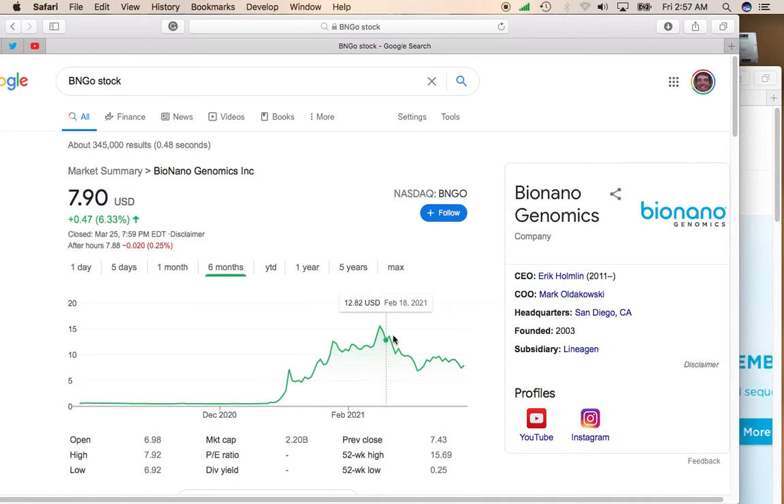You see here it moved from $1 to $15, and now it's settled at around $7 to $8. It looks like it has given back half those gains, and it should find a nice trading range here to begin to move higher.